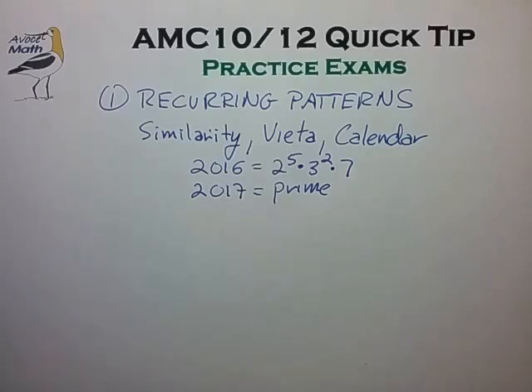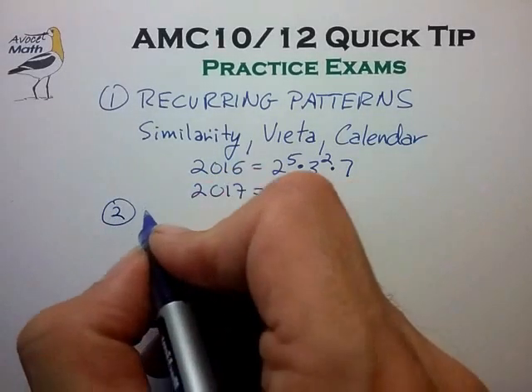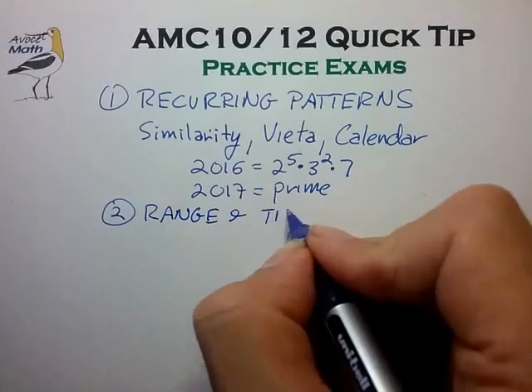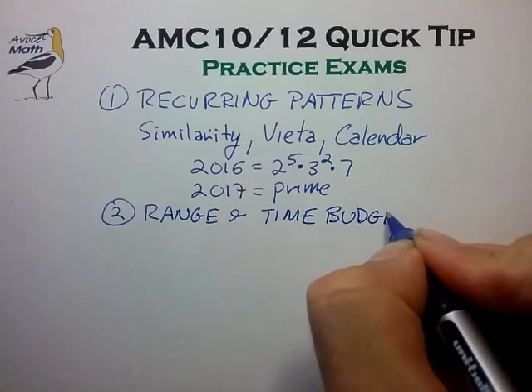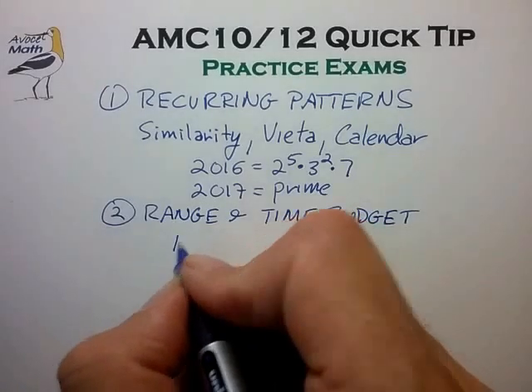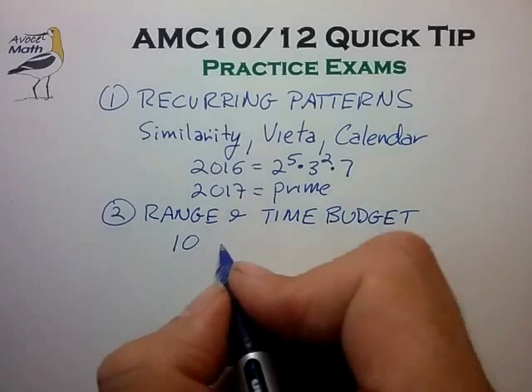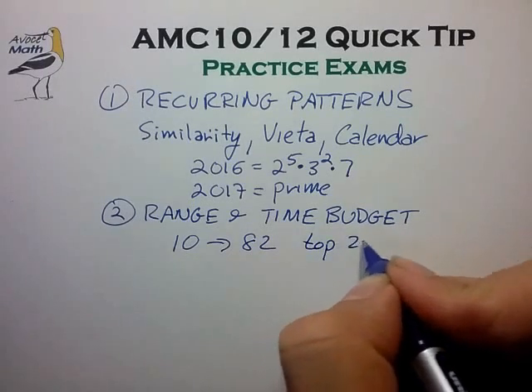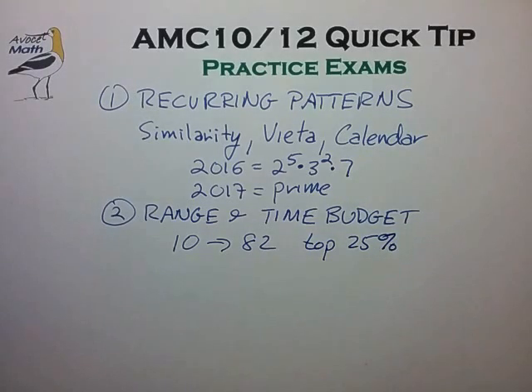The other major benefit from practice exams is to get familiar with the rate at which the exam questions become more difficult as you get further into the test. You want to get an idea of the likely range of questions you can expect to get right. If during your practice exams you find that your typical range of correct questions is perhaps 10, that's a good goal because it would give you a score of approximately 82, putting you in the top 25% of AMC exam test takers.